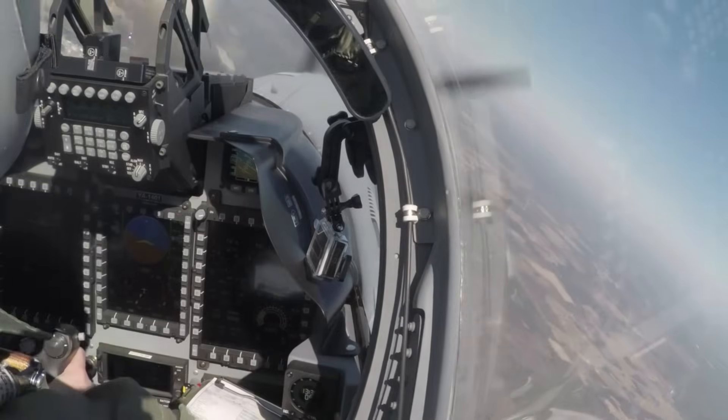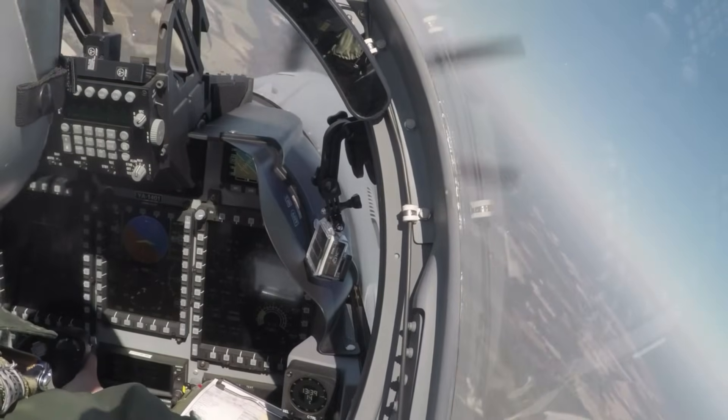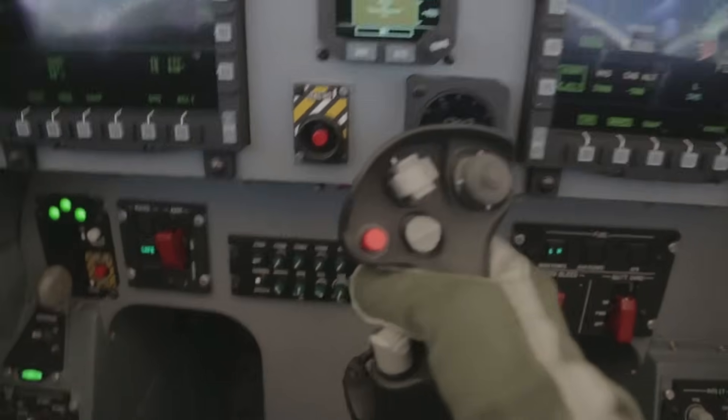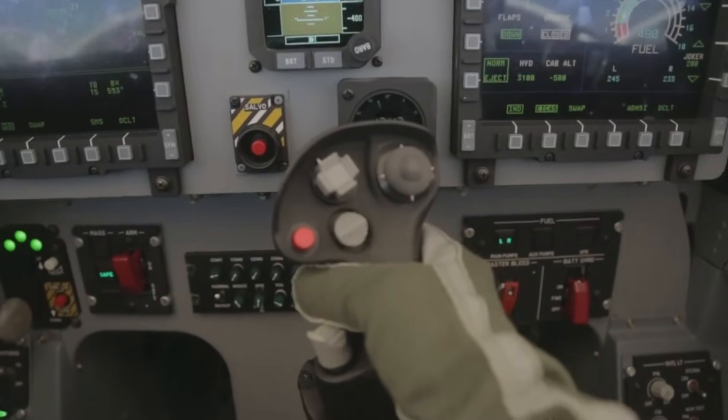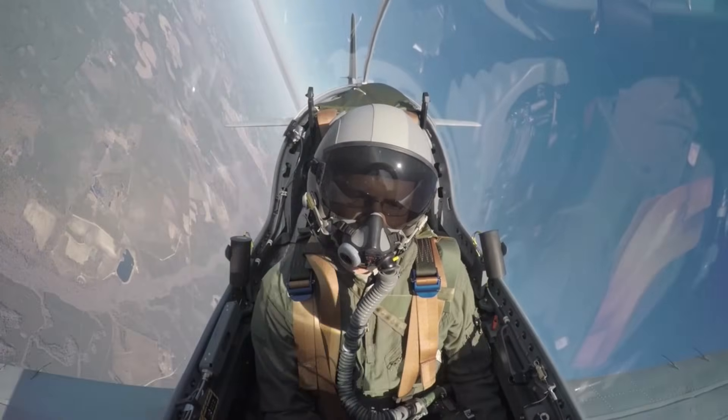The Super Tucano features a tandem seat cockpit, allowing for both pilot and co-pilot or instructor and student configurations. The aircraft is equipped with modern avionics, including a head-up display, multi-function displays, and an advanced navigation and targeting system.